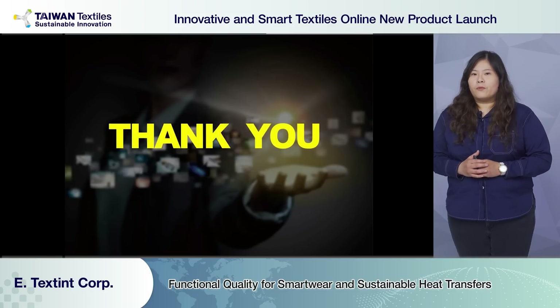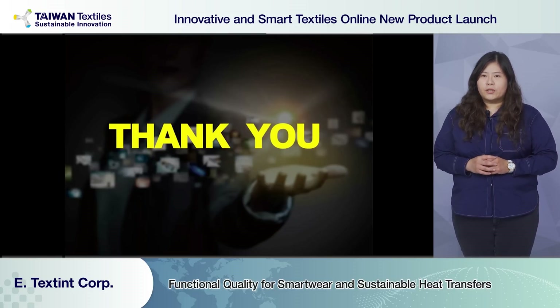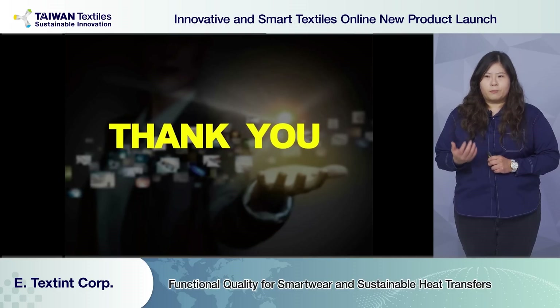So here you go. If you need more information or understanding on the product qualities, please reach out to E-testing Corp. Thank you. Hello, Annie.